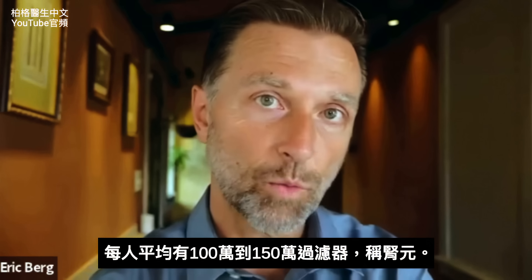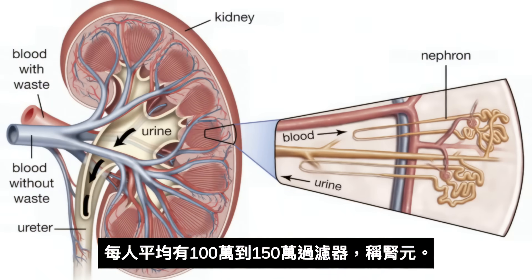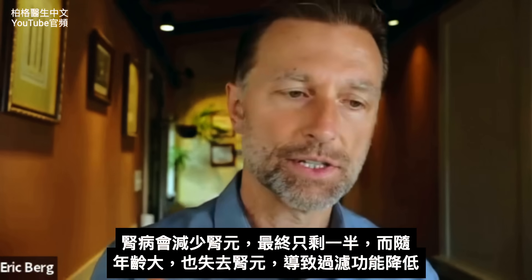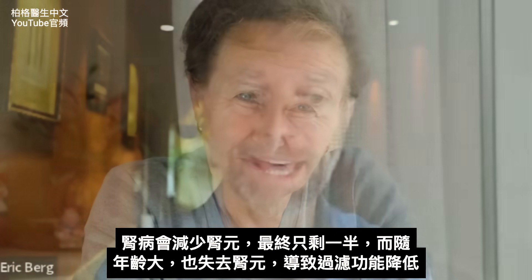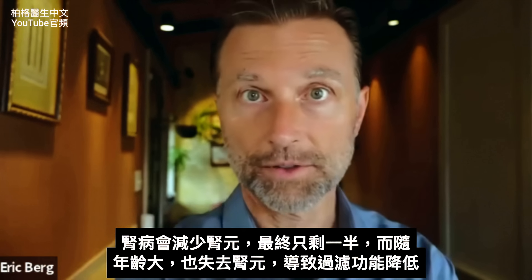An average person has between 1 million to 1.5 million of these little filters called nephrons. When you start developing kidney disease, the amount of nephrons starts to decrease to the point where you might end up with half of your nephrons. And also as you age, you lose your nephrons, so we have a decreased ability to do all this magic and filter out things.